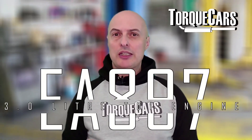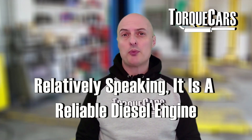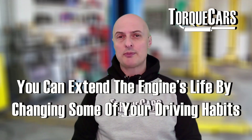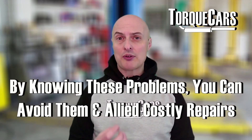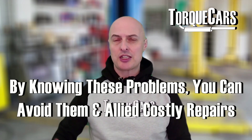So you've got the EA897 3 litre TDI engine from the Volkswagen Audi Group and you're curious to know what sort of things you should be on the lookout for — those common problems that crop up quite frequently with owners. This engine is relatively reliable compared to a lot of its contemporary diesel engines, but there are a few things on the 3 litre TDI you need to watch out for. The aim of this video is not to make out that these are particularly unreliable engines, just to make you aware of potential problems and pitfalls so you can catch them early before they become significant issues.